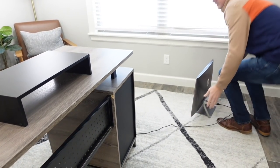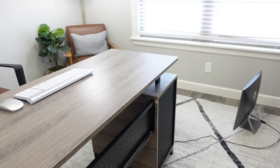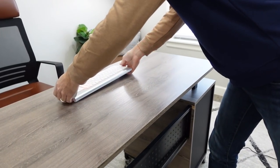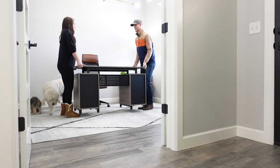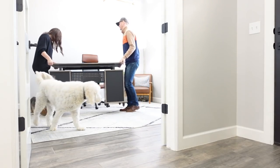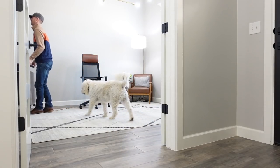I recently filmed an itch to switch video — it's linked down below in my description box. I love switching up rooms to make sure my house is functioning for me. But in that process, I moved my husband's desk into this office and it was just too small for the space. It did not look right at all, and it really cheapens the feel.